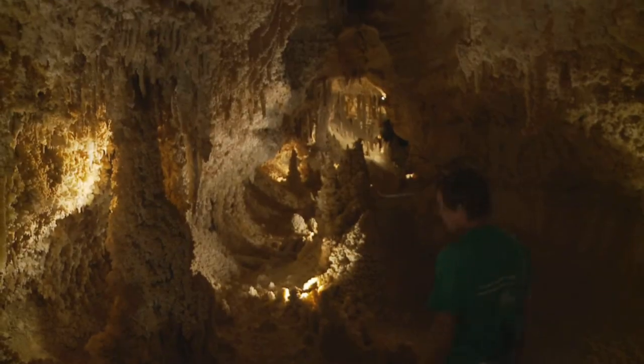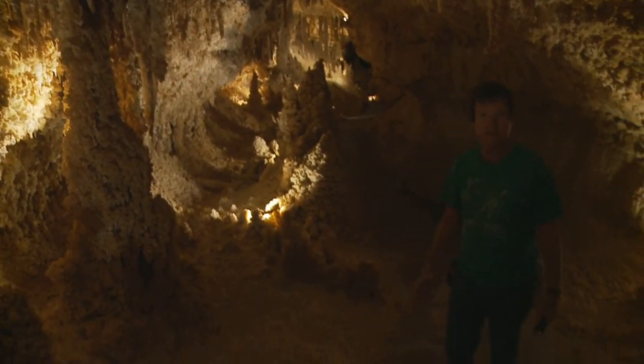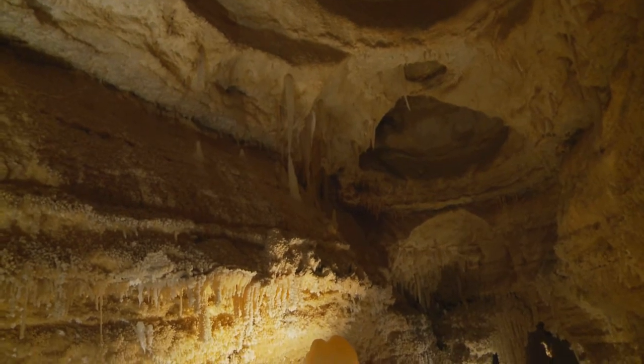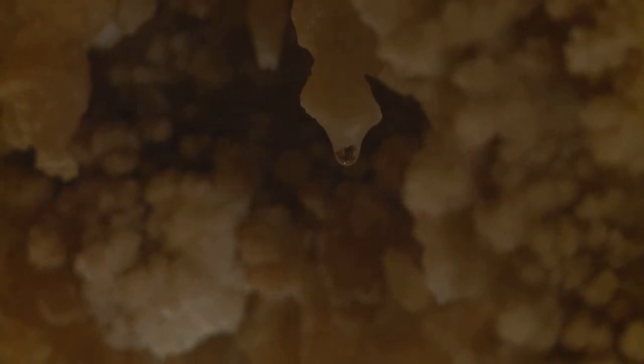I'll never forget, as long as I live — we came in here and the lady looked around and she started crying. Sometimes it's pretty emotional for people to see something like this. Even though these caverns are literally in the middle of nowhere, it draws curious cave explorers from all over.